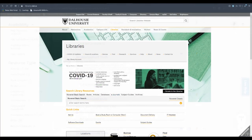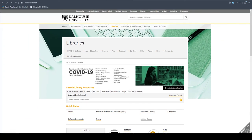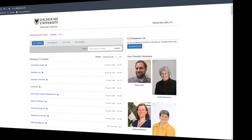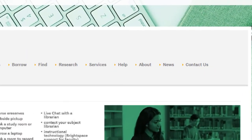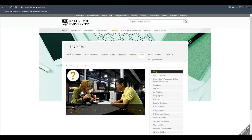Having access to so much information can be overwhelming, so the libraries have created library subject guides, organizing some of our resources into helpful subjects like chemistry, law, and more. These subject guides are a great place to start your research. You'll also find lots of helpful resources, including writing style guides, online tutorials, and much more.